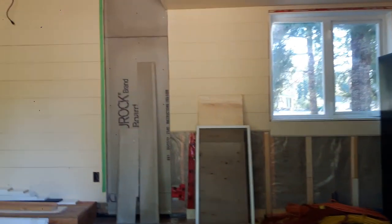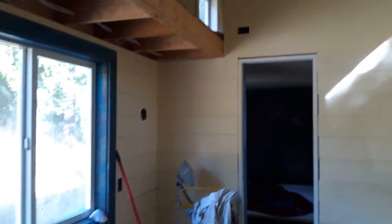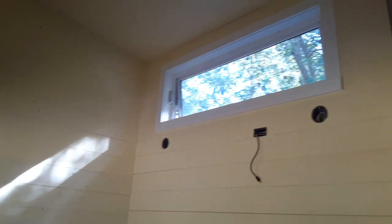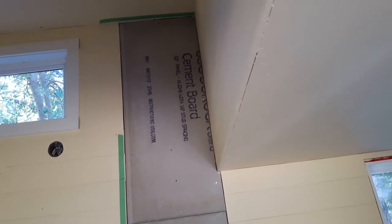Front door, walk in. We've got the walls — all the shiplap on the walls, 98% of it. Windows trimmed and everything. Rock board up there — we're going to put some corrugated metal up there and that'll be behind our fireplace.